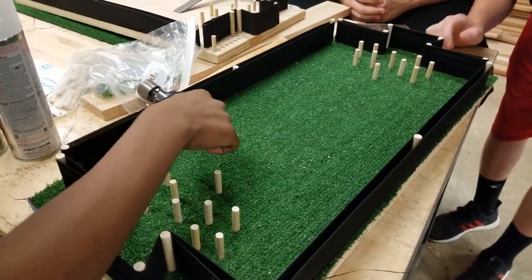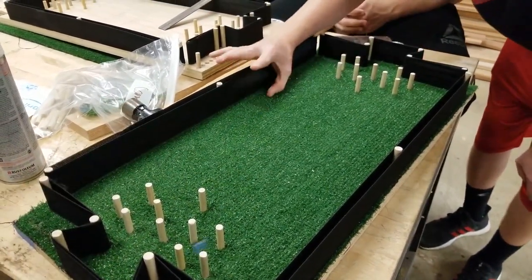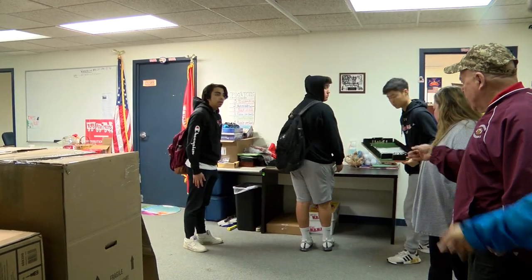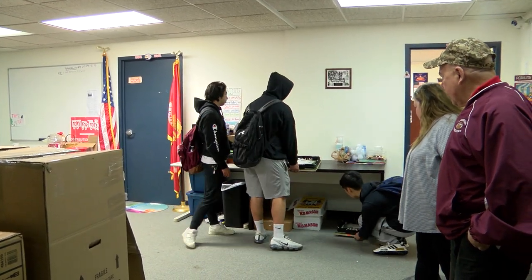It's a cool thing that the kids got to make something that they like to play with, and it's perfect — when we donate it, we know it's going to be getting a lot of use, which is great.